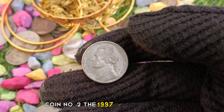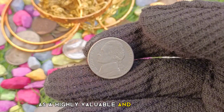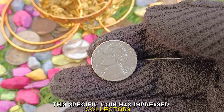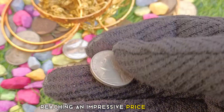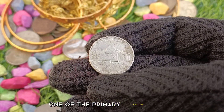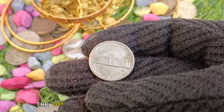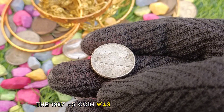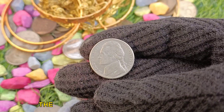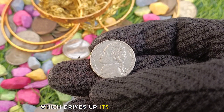Coin number two: The 1997 United States of America 5 cents nickel coin is a highly valuable and sought-after piece in the numismatic world. This specific coin has impressed collectors and enthusiasts alike, reaching an impressive price of $5,440 at Heritage Auctions. One of the primary factors contributing to its exceptional value is its rarity — the 1997 5 cents coin was produced in limited quantities, making it relatively scarce. As a result, demand far outweighs the available supply, driving up its value significantly.